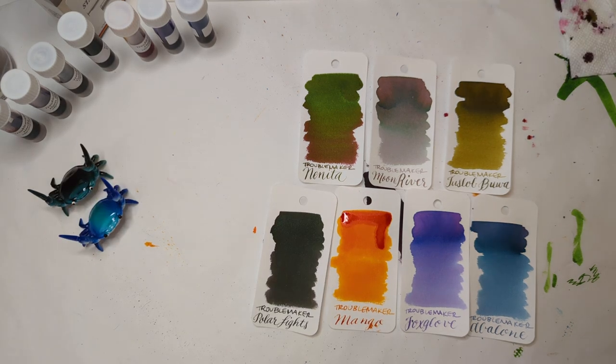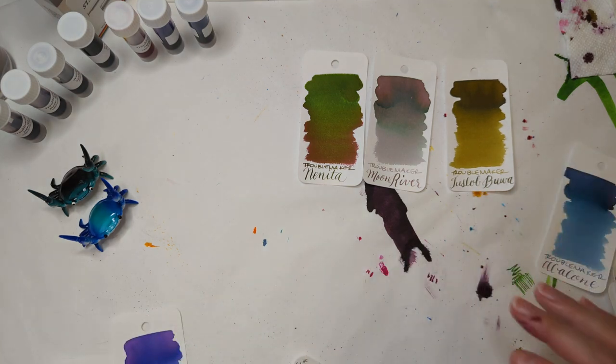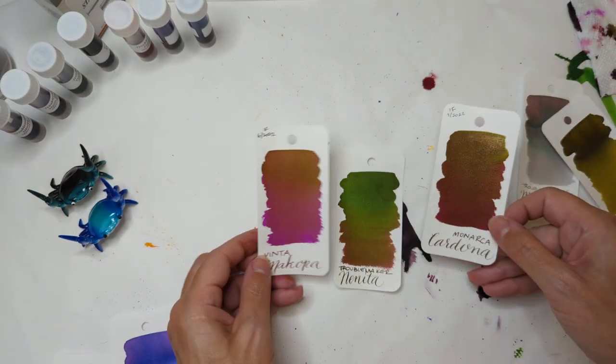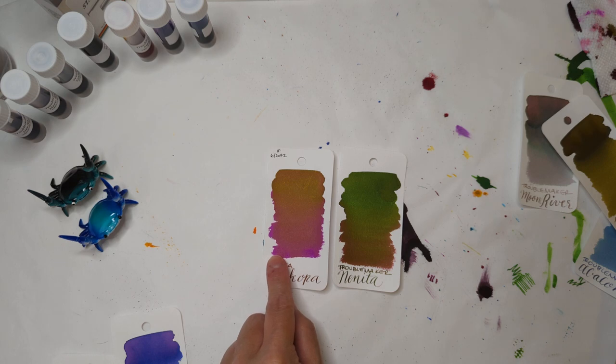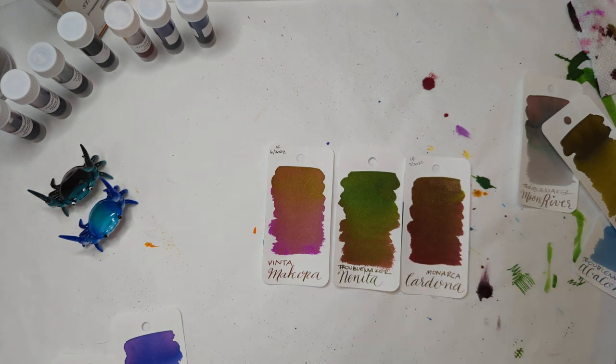I'm back with some comparison inks. The first comparison is for Nanita — I had two that were maybe similar, also from ink flight. Here is Nanita, and the two that seem similar were Makopa — which is actually far more hot pink and not that similar — and Cardona, which is more similar but has a shimmer.